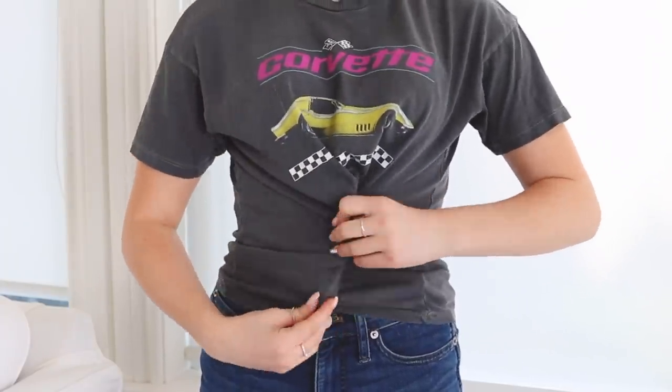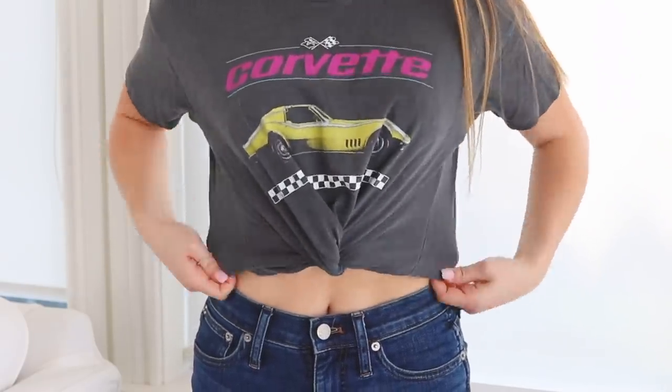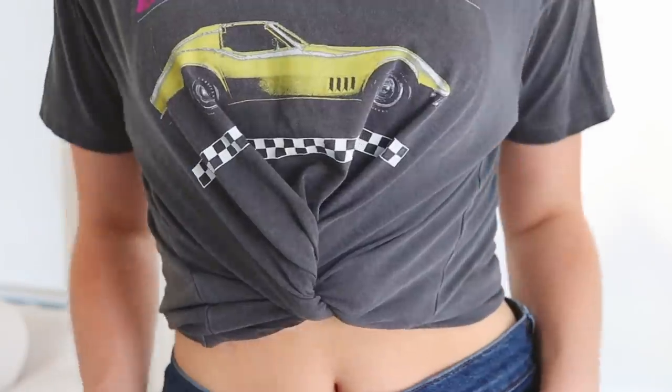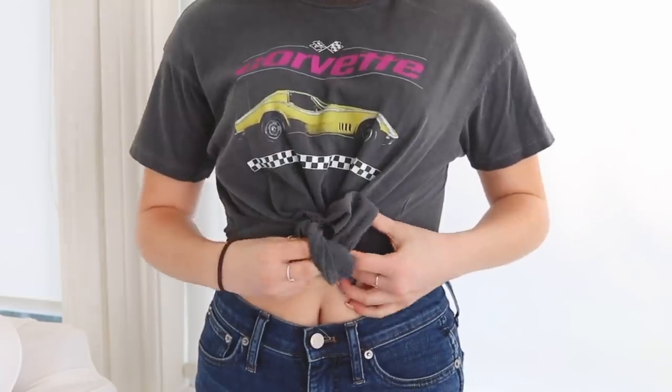I've been tying my shirts in a knot at the front for as long as I can remember, but there's a way better way. Roll the shirt vertically down into a little cylinder, keep rolling until it's tight, then flip the bottom part up and tie it with a hair tie. Make a little ball, tuck the excess underneath, and it looks like a shirt that's been cinched on the inside — no ball hanging out. Without a hair tie, cross both sides of the shirt, twist one, and put the other side through — it's less bulky.